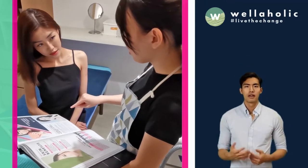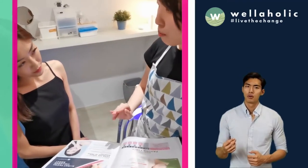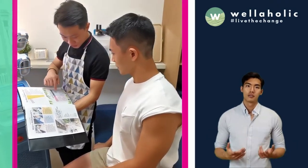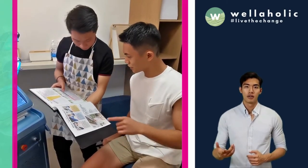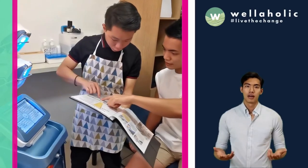The result? Happy customers, as seen from over 1,000 positive customer reviews on Google Reviews and TripAdvisor. We provide excellent customer service and focus on creating a relaxed and comfortable environment for our customers. We do not hard sell — instead, we let our services speak for themselves.